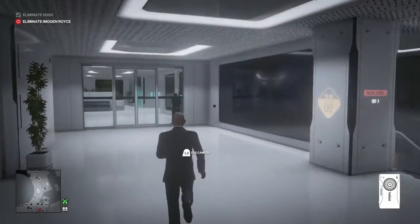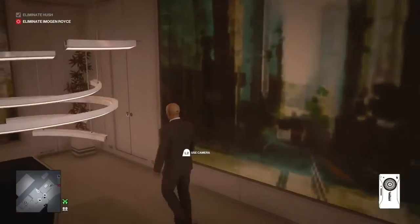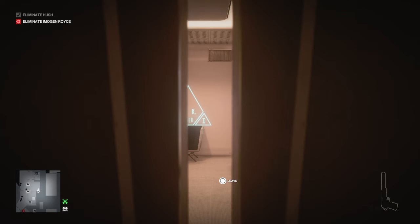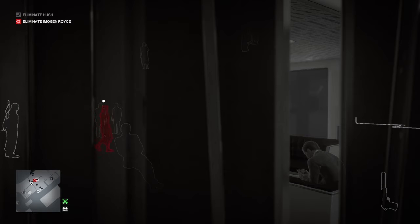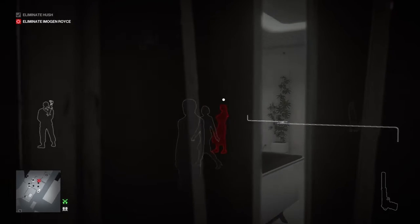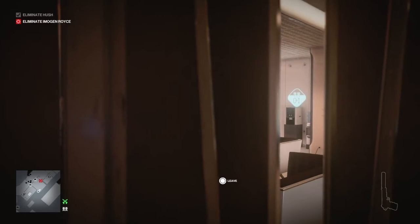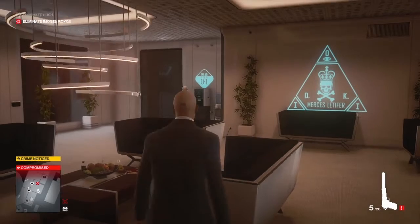All three workers now head to the restroom and we're going to be there waiting. We make our way ahead of them and hide in the closet at the back of the room. We will be waiting here for a little while, as we have just missed Imogen Royce — she will go through her entire routine before heading back and noticing there are no workers, then making her way to the restroom to send everyone back to work. We wait for all the workers to leave.